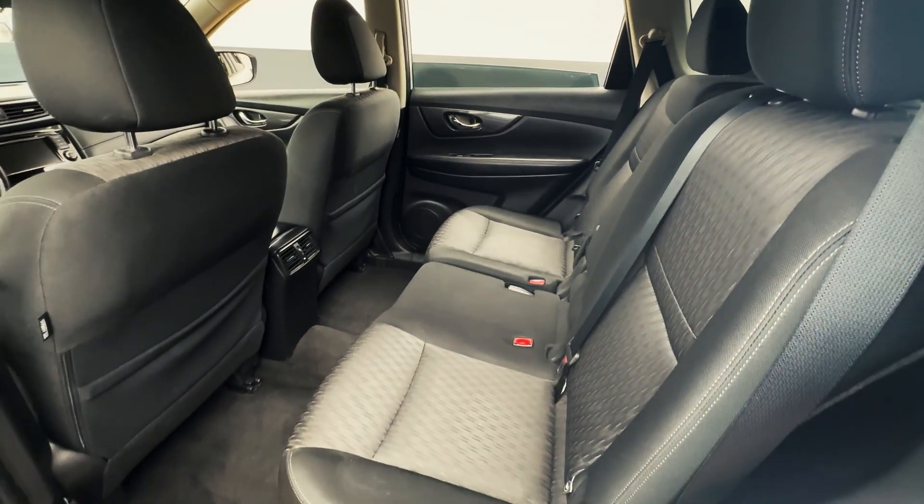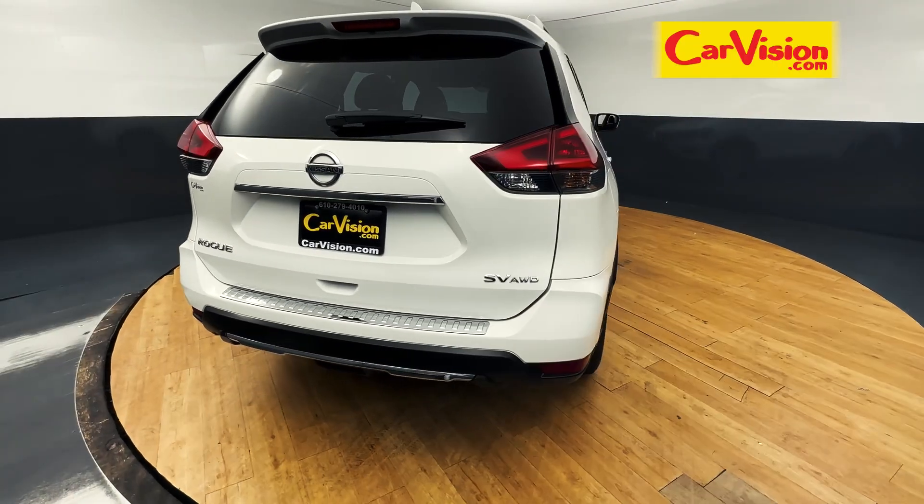Book your appointment today if you are interested in this vehicle or any other vehicle at CarVision Maple Shade and ask for Gianna.